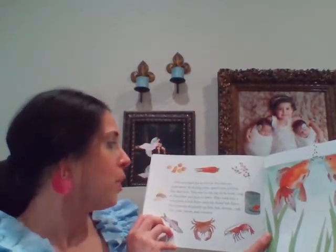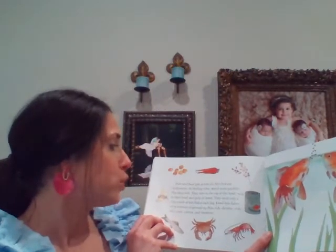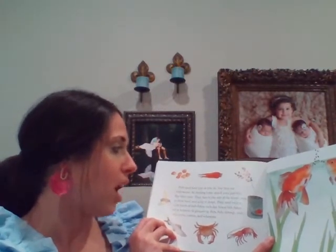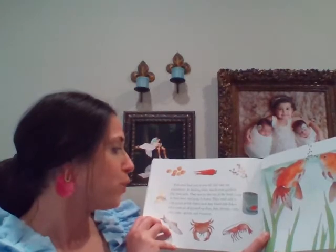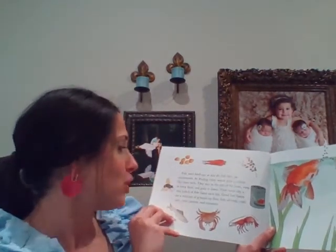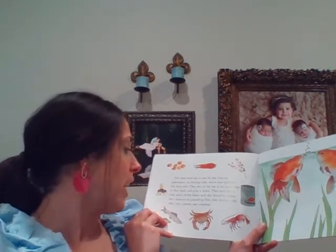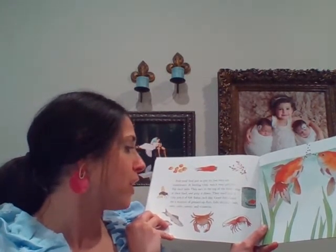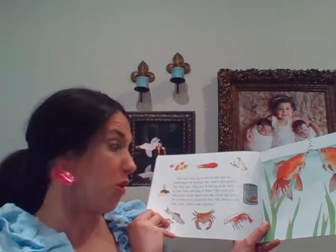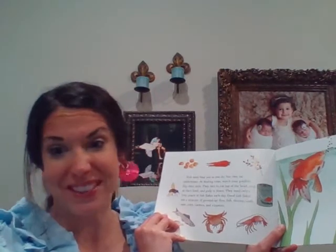Fish need food just as we do, but they eat underwater. Watch your goldfish whip their tails — they race to the top of the bowl, snap up their food, and gulp it down. They need only a tiny pinch of fish flakes each day. Good fish flakes are mixtures of ground-up flies, fish, shrimp, crabs, oats, corn, carrots, and vitamins. Those don't sound very good!